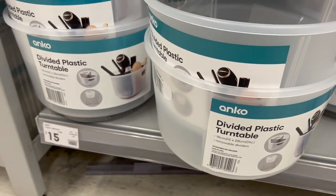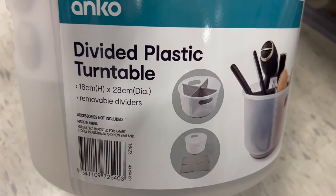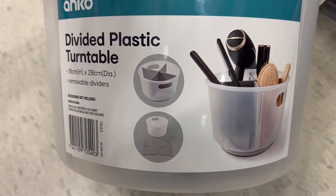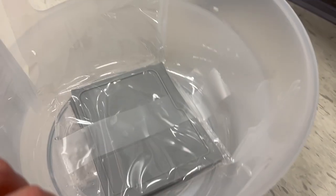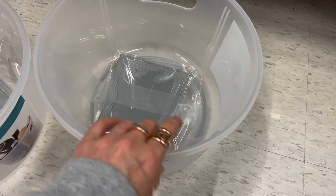This new product for $15 is basically a lazy Susan bucket with removable dividers inside. I really liked it — very affordable and usable for so many things. You could even pop some ice and wine in it for entertaining on a hot day, and it would look great in the middle of a table.